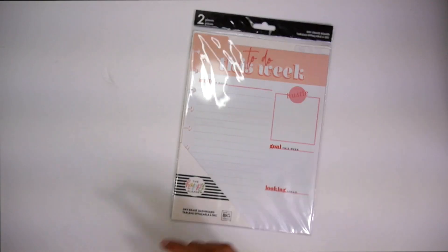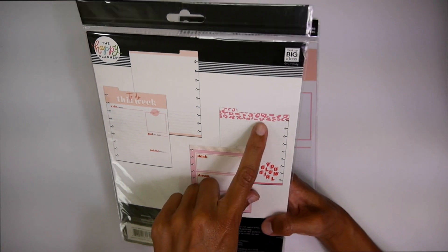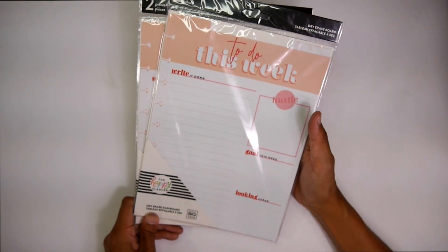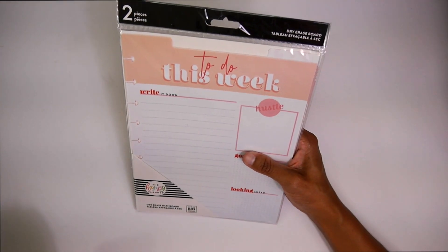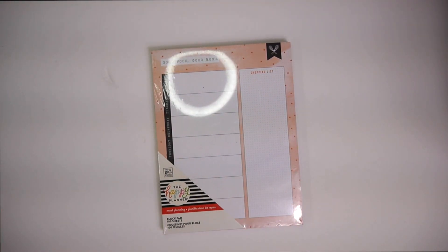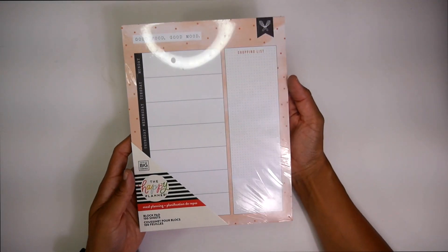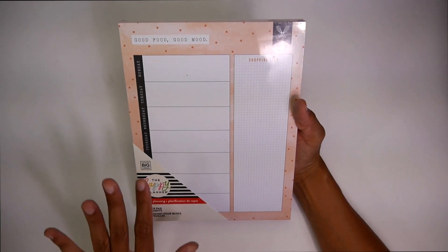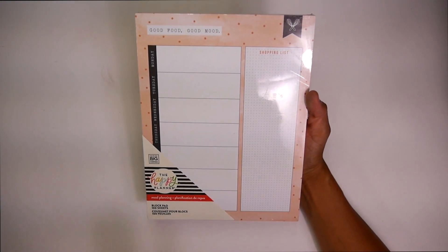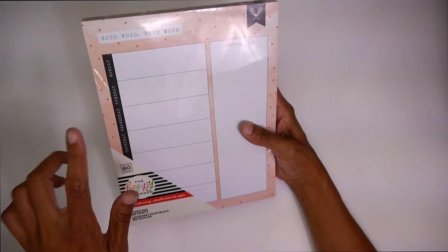I got two of these weekly goal-setting dry erase boards — super cute with the little wild style print. It's like this hot pink. Love it. I was actually eyeballing this at Joann, and I didn't end up getting it. So super stoked that they put it in my box — I cannot wait to use this. Next up we have the food meal planning block pad. I was so excited to see this. I love to meal plan, and the fact that it's a block pad — I love saving these so I can look back and see what I meal planned if I can't think of anything for dinner. I love these block pads. You just keep them around; they're easy to write on. Hole punch them, you can do whatever with them.